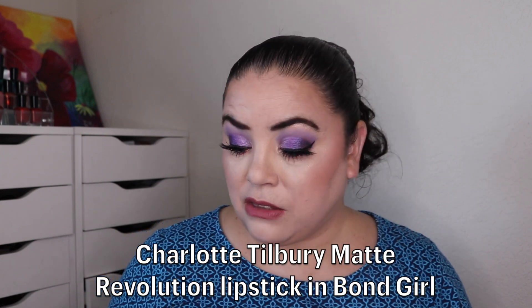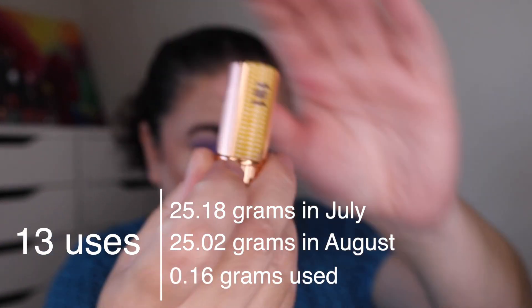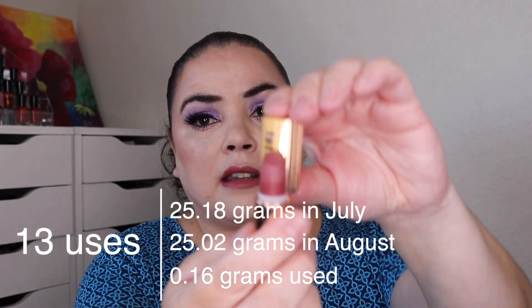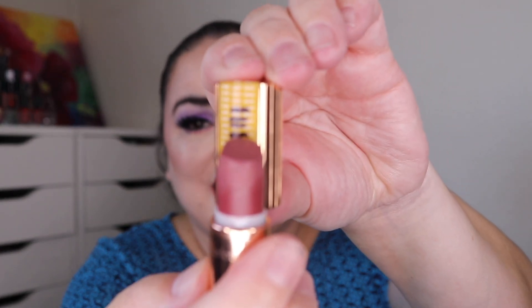Next I have my Charlotte Tilbury Matte Revolution Lipstick in the shade Bond Girl. As of the last update I used this 28 times to get down to a certain point. I've used it 13 more and I was able to make a new mark, so I'm at a total of 41 uses. This is what I have on my lips today — it's just a really pretty pinky nude shade and I love this one. So 41 uses and my goal is to completely finish this.